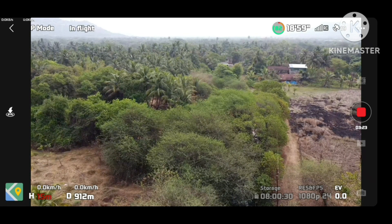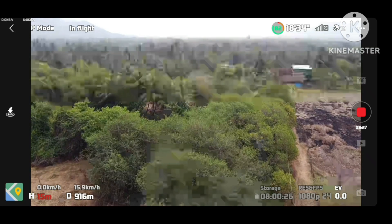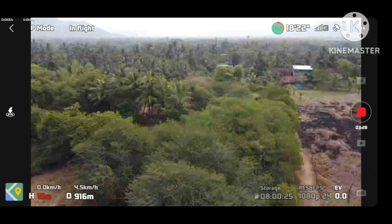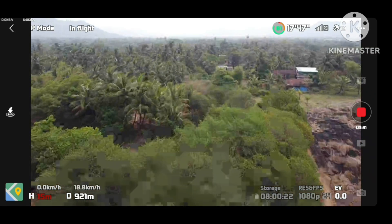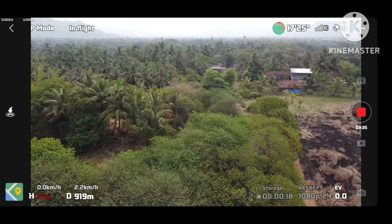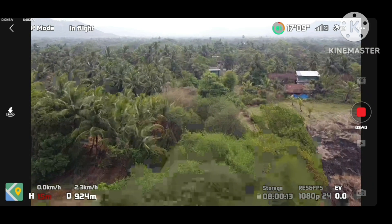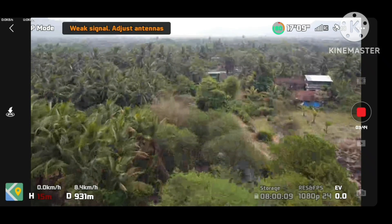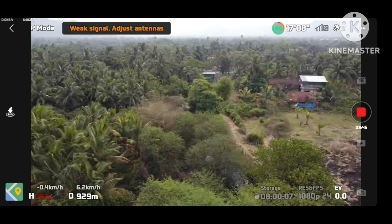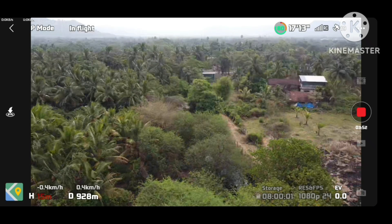At 900 meters it started completely going off. The video feed is stopping and going. So at this point I said it's enough. The maximum I was able to go was 930 meters. You can see here 924 — it reached 930 and then I just decided enough and told the Mavic Mini to come back. So it started returning.